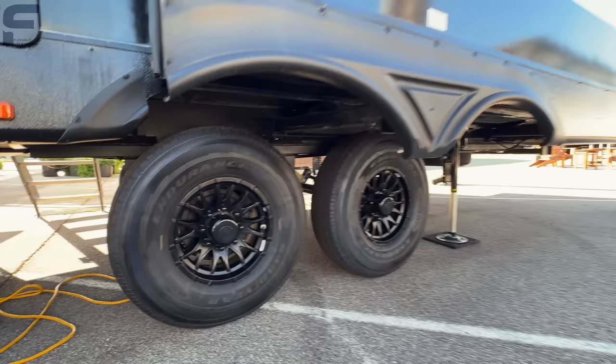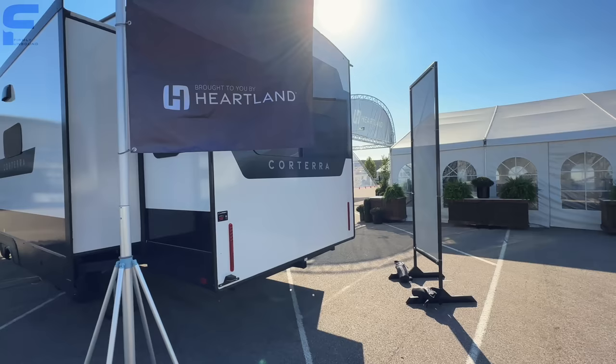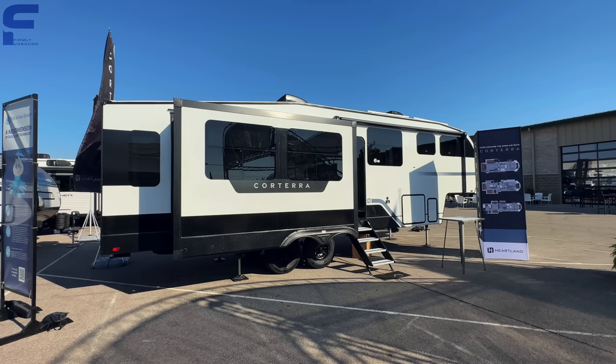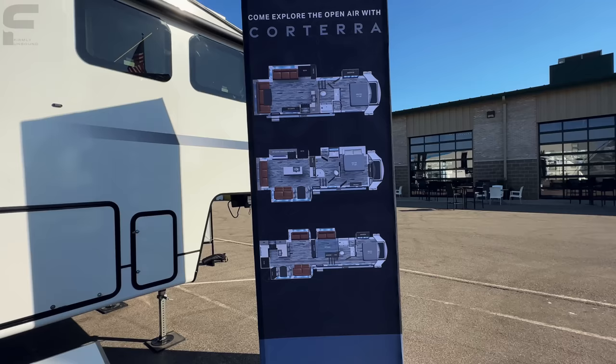I would love to know what the price on this thing is going to be. If I could get any fifth wheel for myself right now, this would be the one — and I'm saying that even with Brinkley coming out and being a stunning fifth wheel as well. I like this better than Brinkley. That might be controversial, but that's just my opinion — let me know yours down below. Again, this is the Heartland Corterra, brand new for 2024.